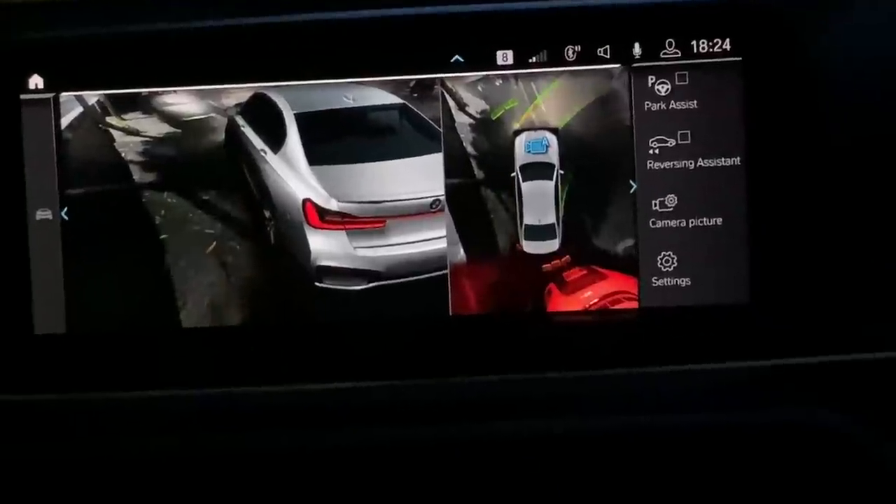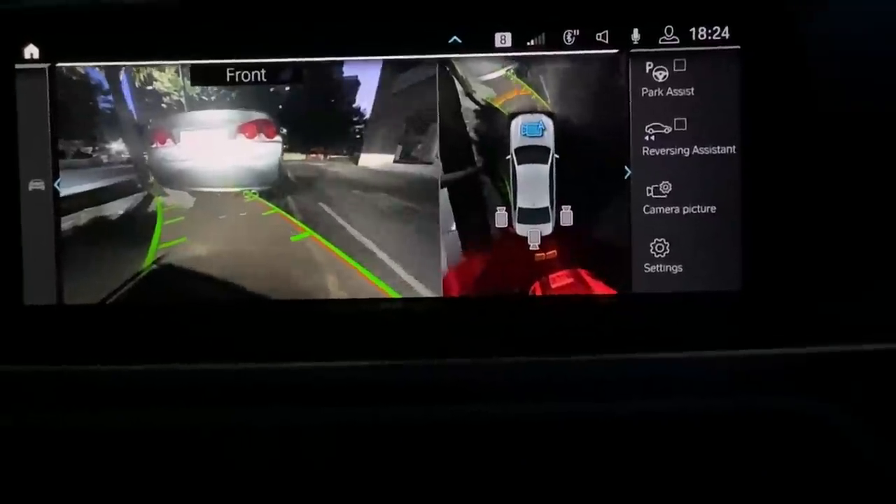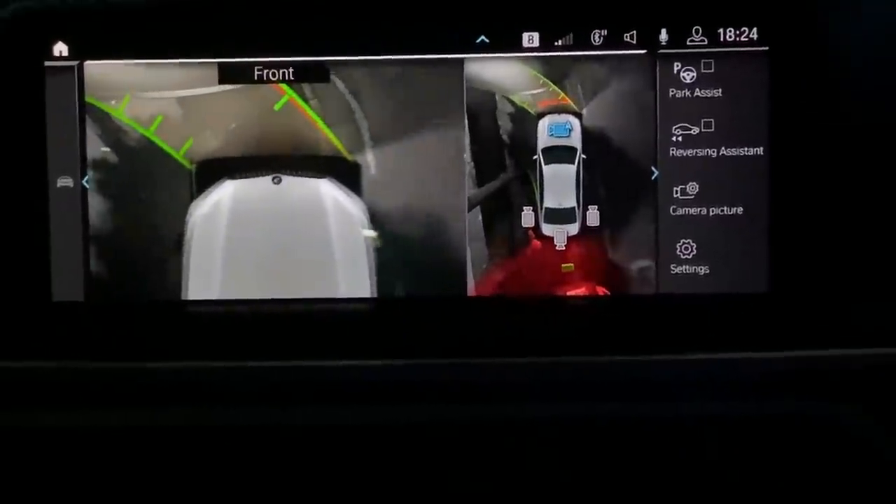The camera is so advanced — if I move forward, it will change the camera accordingly at lower speeds. One of the best cameras in the business right now.